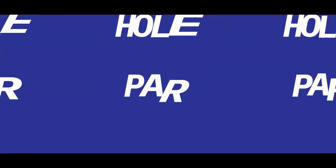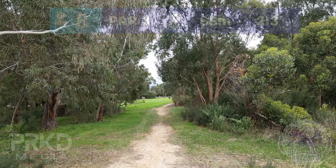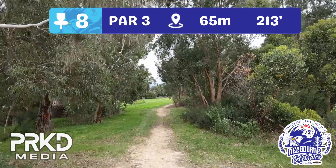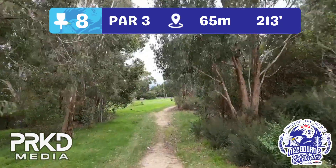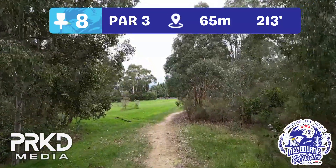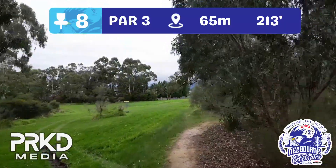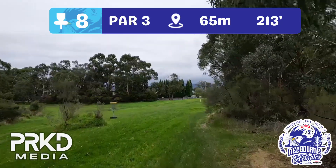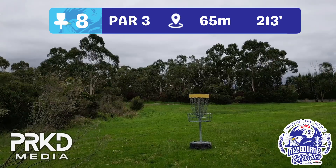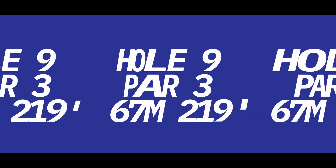Hole eight, par three, 65 metres. We're moving into the Parked Media tunnel of Tree Love. If you shank it off the tee, you've got some fences on the left-hand side to contend with, which play as OB. Otherwise, all you're trying to do is get it up into the bullseye — straight up and to the left with the basket behind those small trees. Get it into the bullseye and you're going into the draw to win a Parked Media prize. If you do, don't cheer too loud — the players on 13 will hear you!